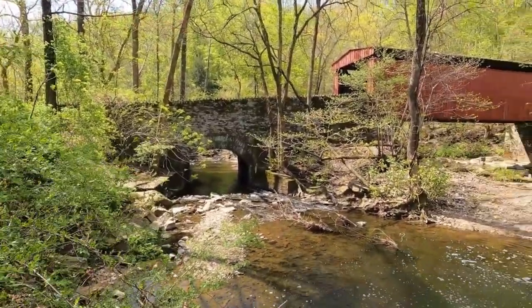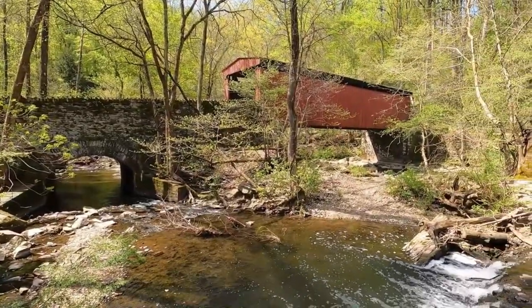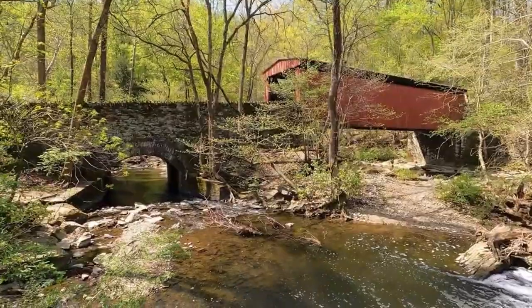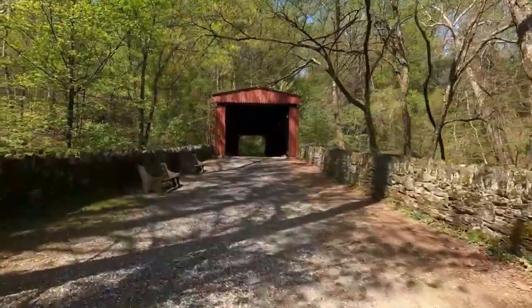This is Thomas Mill Covered Bridge, the only remaining covered bridge in a major American city, and it's here in Philadelphia, Pennsylvania. Thomas Mill Covered Bridge is located in Wissahickon Gorge Park.